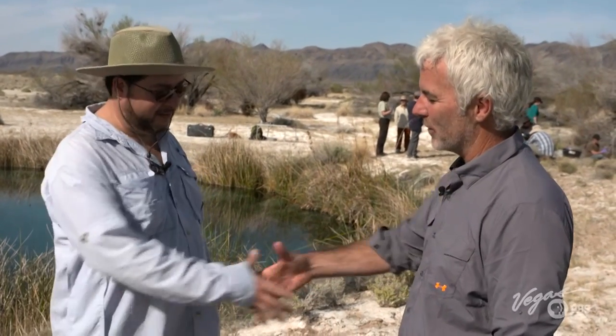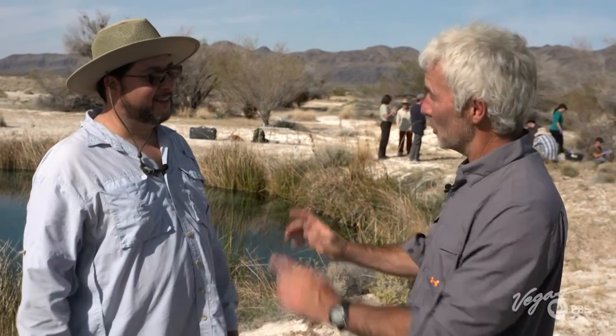I totally get it now, and I want to thank you for coming out here and studying this truly for all mankind. So just when you thought that science was all about labs and test tubes, it turns out that this pond in the middle of Death Valley provides information for our place in the entire universe.